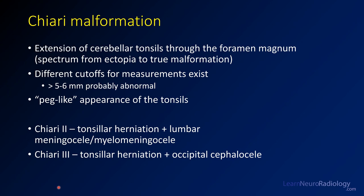This case is a Chiari malformation. This is a congenital condition where the cerebellar tonsils extend through the foramen magnum. There are different cutoffs for measurements, but around five or six millimeters below the foramen magnum is most likely to be considered abnormal. The keyword you may see for this is a peg-like appearance of the tonsils — think of them as triangular or plug-like.